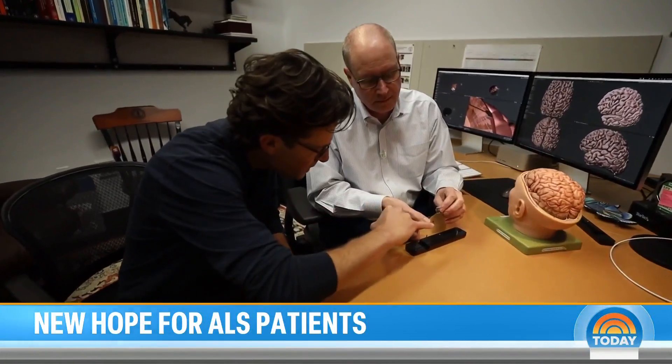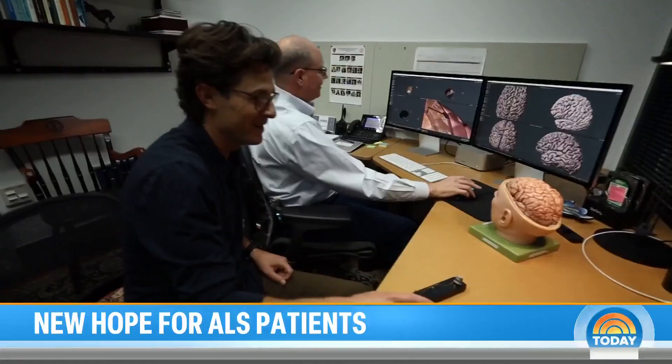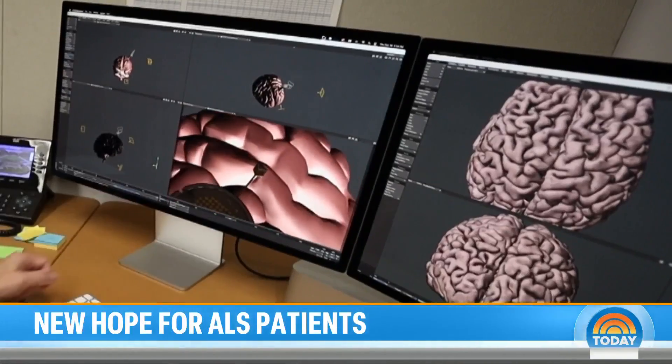It might be tough to see, but this tiny sensor, smaller than a coffee bean, may soon lead to the next big advancement in assistive speech technology.